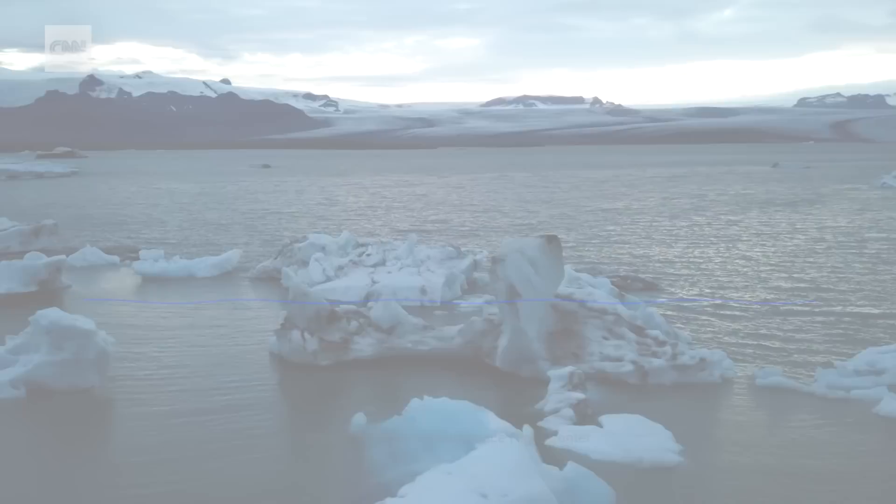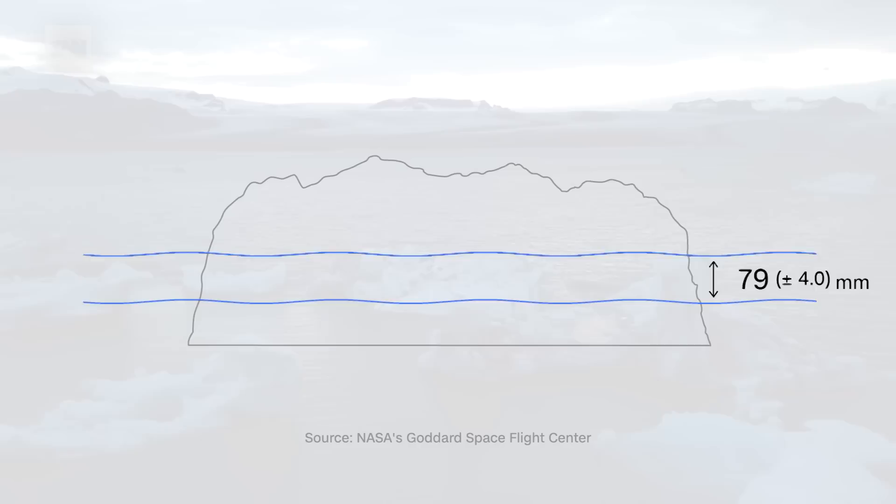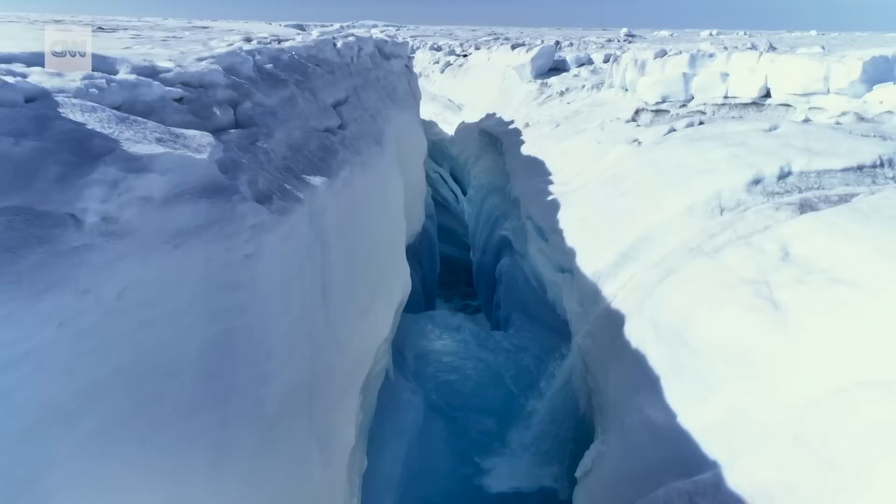In the last 30 years, scientists have observed a steady increase in the average height of the entire ocean surface. But the dominant source of rising sea levels is coming from melting ice.